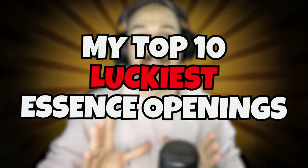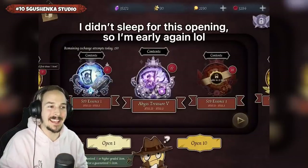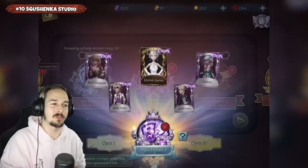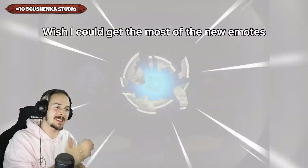The top 10 luckiest Essence openings in Identity V. Number 10 goes to Skushenka Studio, who has 27 Essences for the Call of the Abyss 5 Essence. Right here you can see Eternal Aurora is the S tier skin that we could get from the Call of the Abyss 5 Essence.